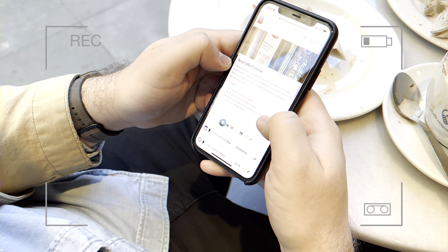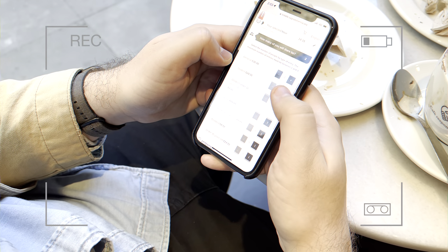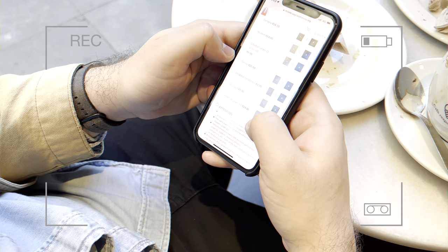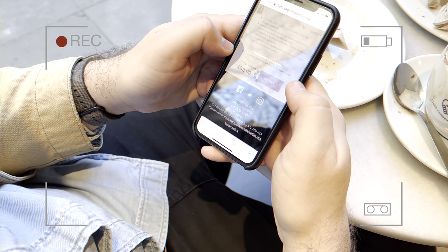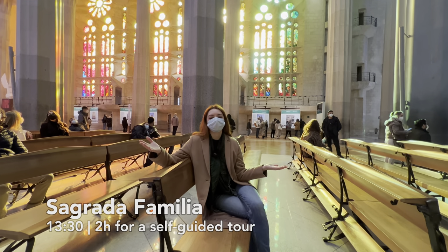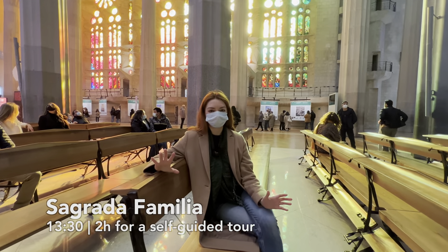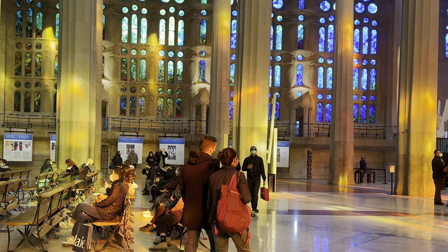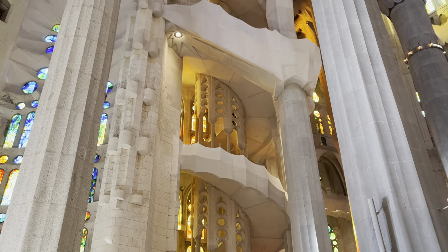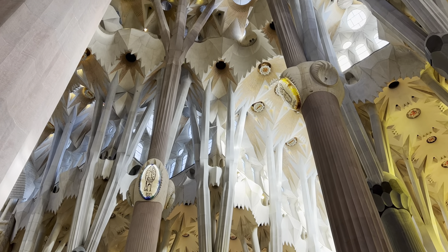We planned to buy our tickets at the counter, but when we came there was no counter at the Sagrada Família, so we went into a café and purchased them online. The tickets are 26 euros each. This is Sagrada Família, or the Temple of the Holy Family — Gaudí's masterpiece. Words fail to describe how it really looks, and I know that video will give you some impression, but you really have to come here to experience it for yourself.